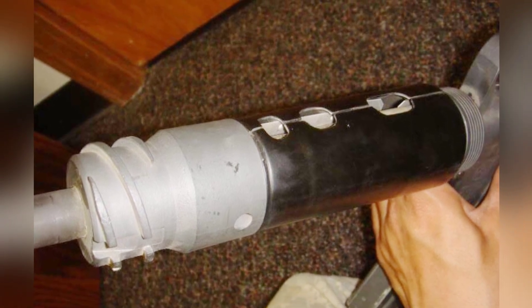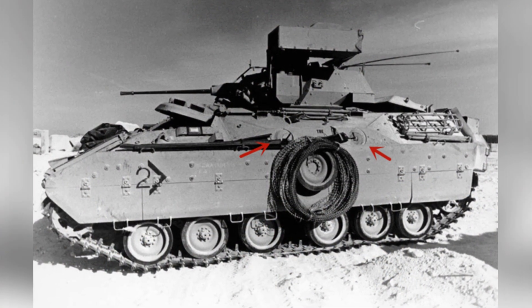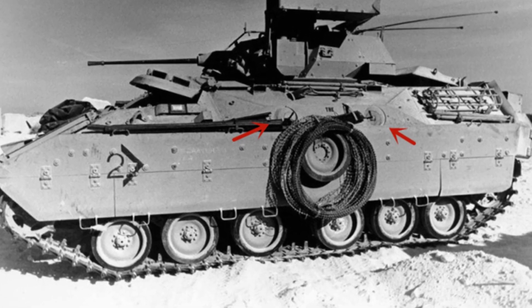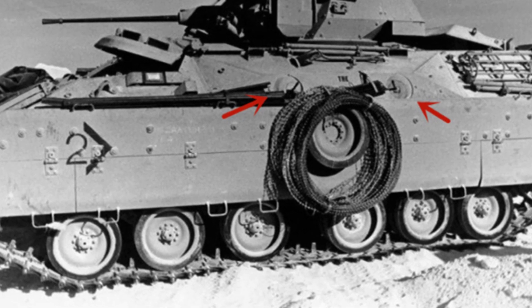The rifle only has a full auto mode and can theoretically achieve a firing rate of 1050 rounds per minute. Initially, the designers were concerned that the high firing rate would lead to excessive ammunition consumption, so they modified the buffer and recoil systems to reduce the firing rate to 200 rounds per minute.